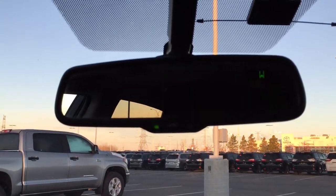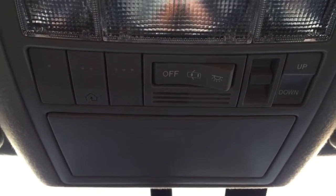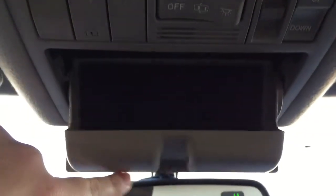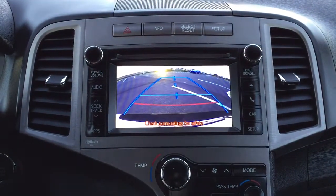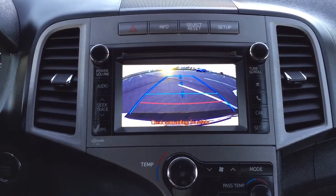Looking up top, you have your auto-dimming rearview mirror with digital compass. At the very top you'll see the open and close controls for your power moonroof with the tilt up and down feature, integrated garage door opener controls, and your sunglass case holder. I'm going to throw this into reverse so you can see what your backup camera looks like — as you can see, there are guiding lines making things much easier when you're trying to back into a stall.